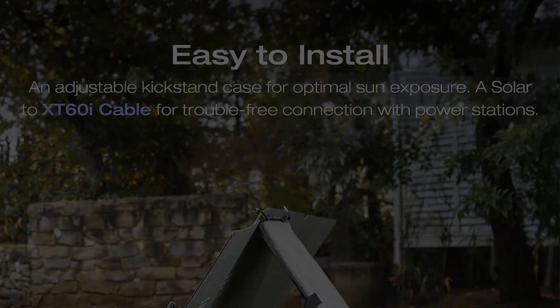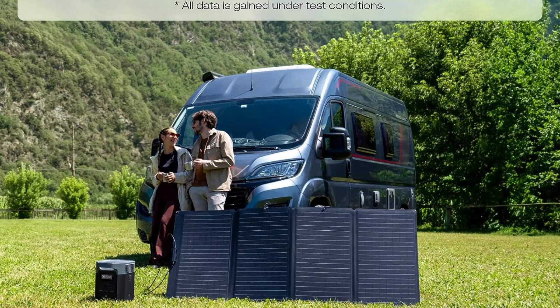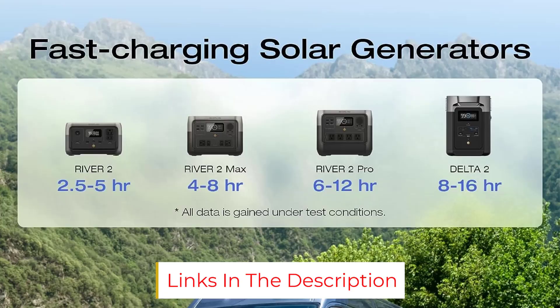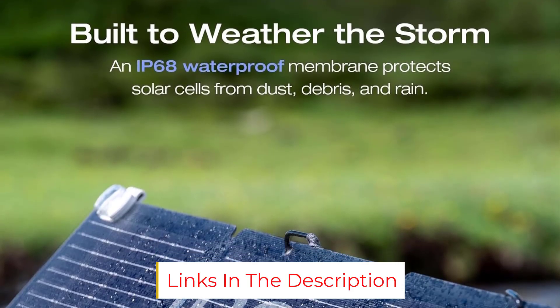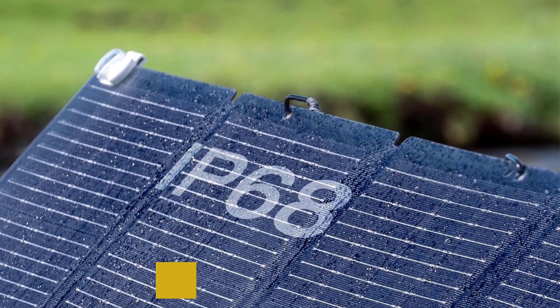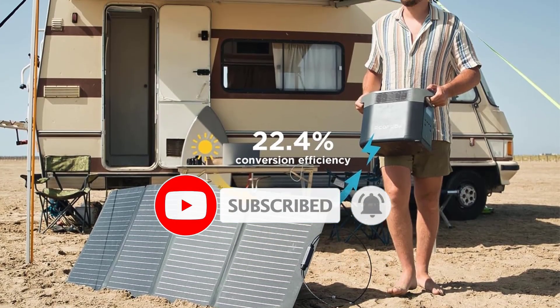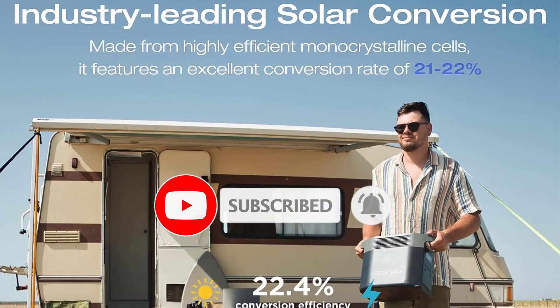However, there are no USB chargers that allow you to plug small devices directly into the solar panel, so you'll have to rely on a power station or solar generator to make use of the energy. At 15.4 pounds, this pick weighs more than some lightweight portable options, but it does have a shoulder strap to make transporting the panels easier.